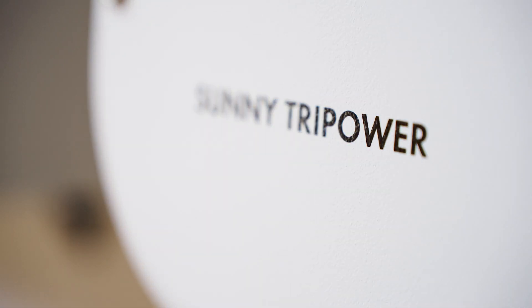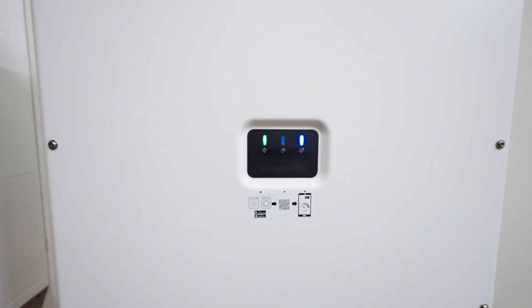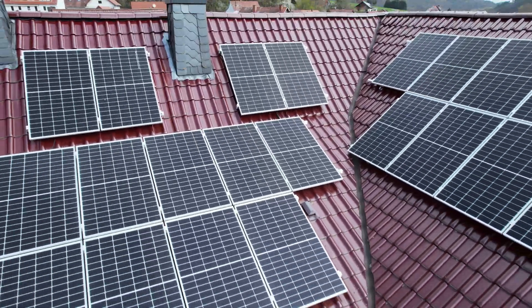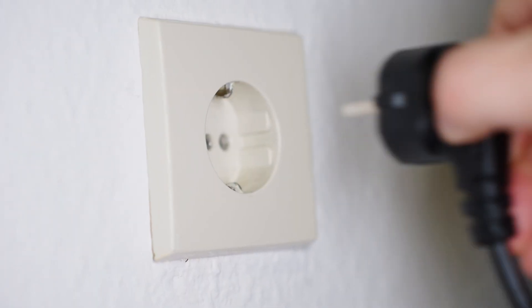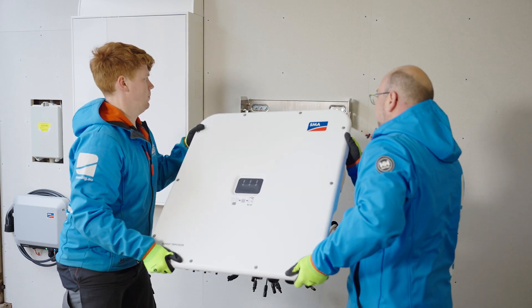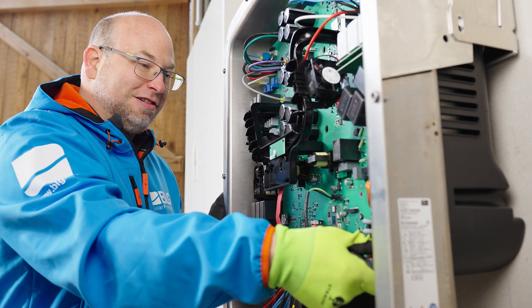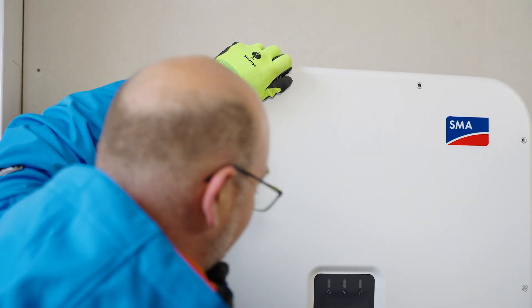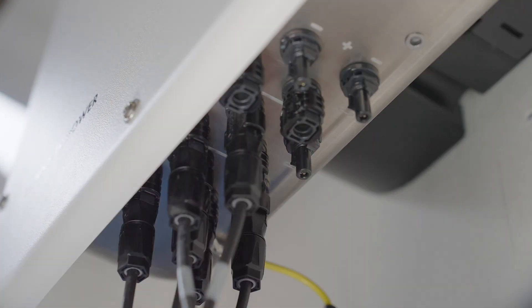At the heart of the system is the Sunny TriPower X inverter from SMA. It converts direct current from the modules to alternating current for the sockets. Master electrician Dominic Heinemann from BLG Project GmbH, a professional partner of SMA, is completing the system today and putting it into operation.